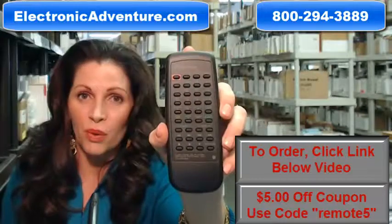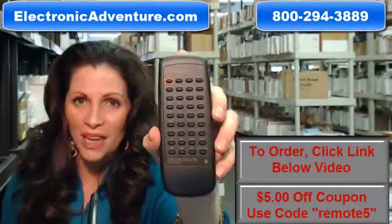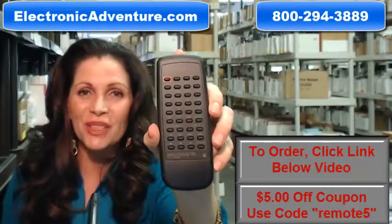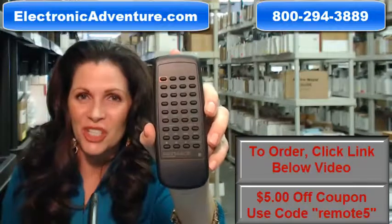So you need to buy this brand new, original Pioneer remote control. Well, you've come to the right place. Just click on the link below, order it, and it ships today.